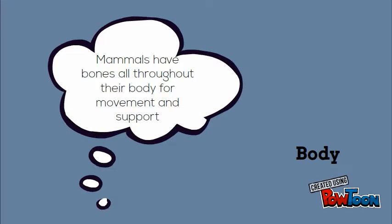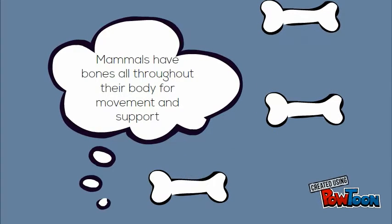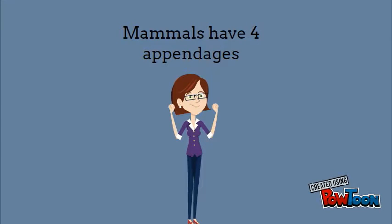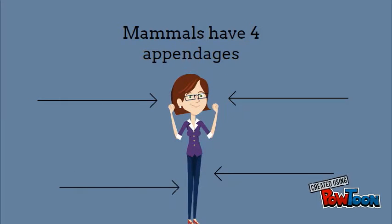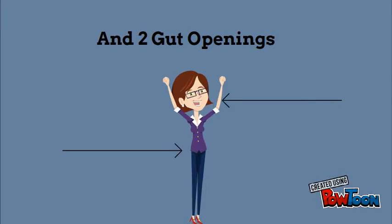Mammals have bones located all throughout their body to help with movement and support. Mammals have exactly four appendages — for humans, that would be two up top and two on the bottom. They have two gut openings: through the mouth and through the butt.